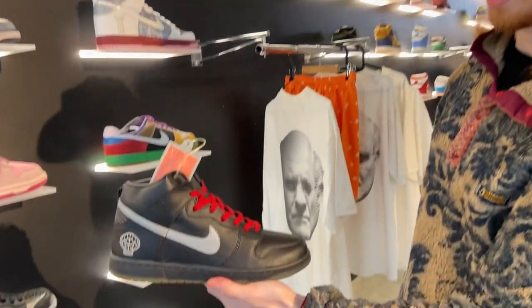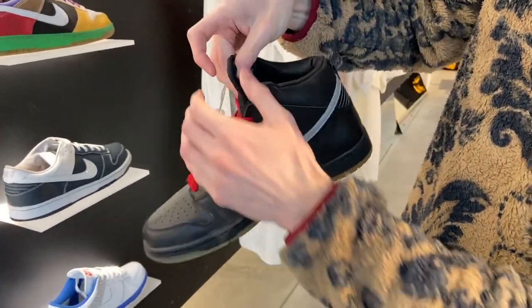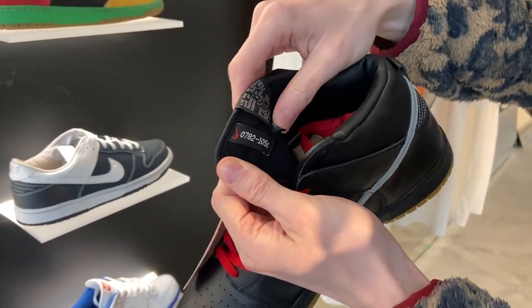N-E-R-D's — only 1,050 pairs, and those are numbered right here. This one is number 782 out of 1,050.